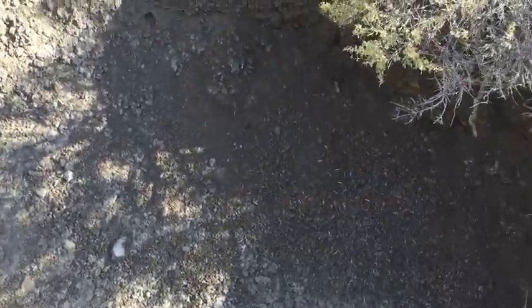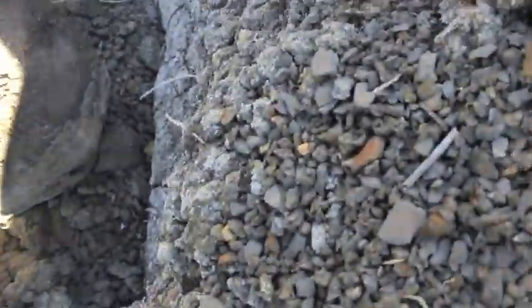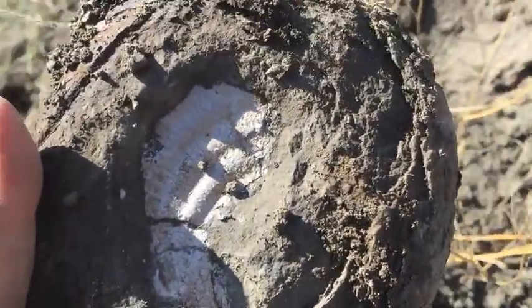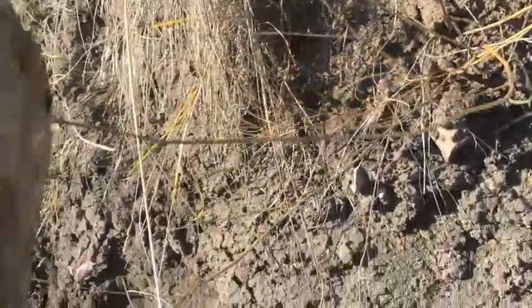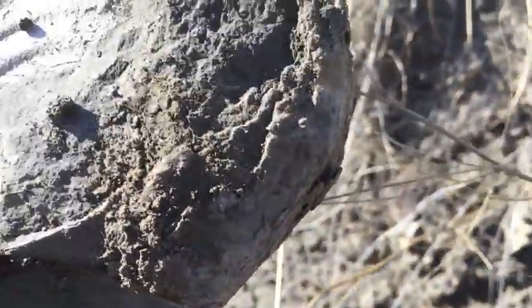Holy moly. What do you suppose this is? Some kind of clam, I'm betting, but it's embedded in this rock. So it's probably fairly complete.